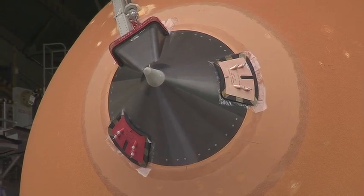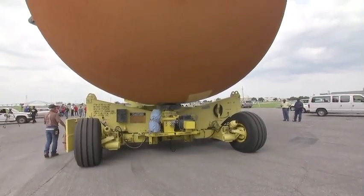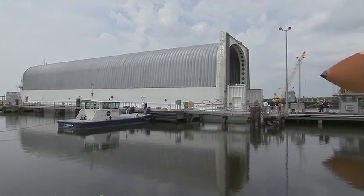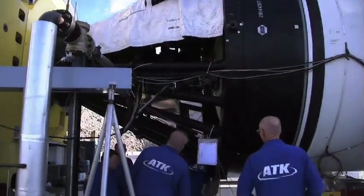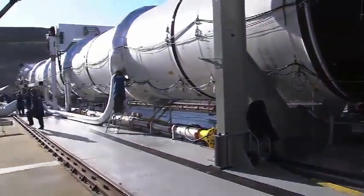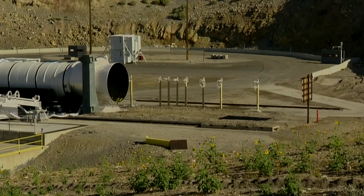At NASA's mission assembly facility in New Orleans, production begins on the shuttle's external fuel tank — the last of 136 produced here since 1973. Around the same time, in Clearfield, Utah, technicians at ATK Launch Systems start work on the shuttle system's solid rocket motors, or boosters.